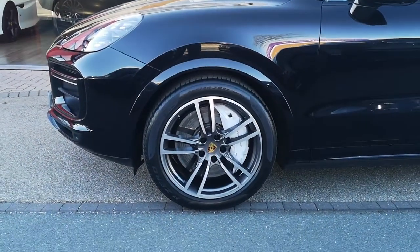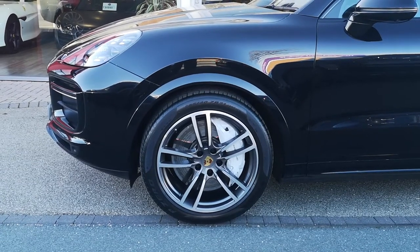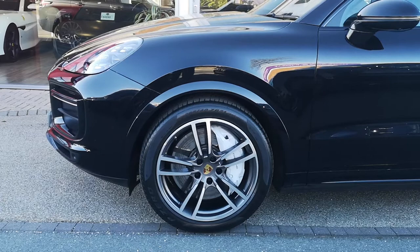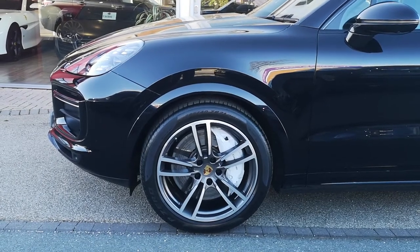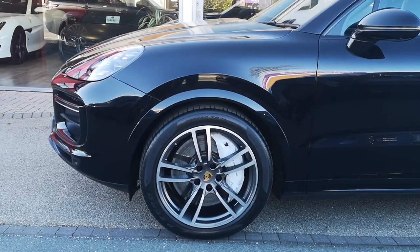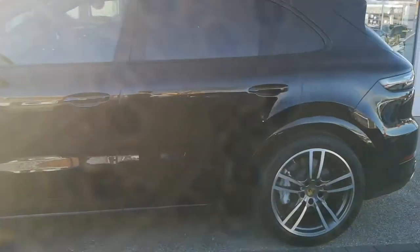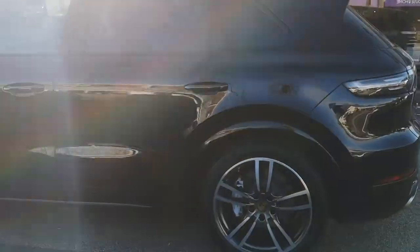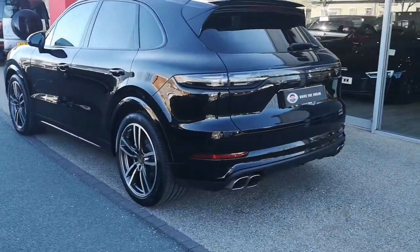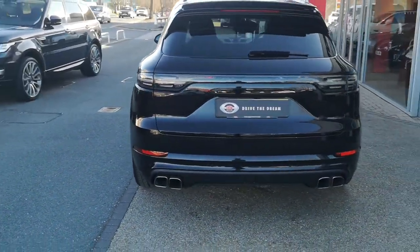Around the side here we've got 21-inch Cayenne Turbo alloys, and behind them you've got those white calipers. These are the PSCB, or Porsche surface-coated brakes — I think they're a tungsten disc behind with a special coating on there, just to get that extra bit of braking power. They're really, really great brakes. And the tyres — that's part of our check-off process. The workshop guys go over the car, check over everything, and they just make sure there's plenty of tread left on the tyres.